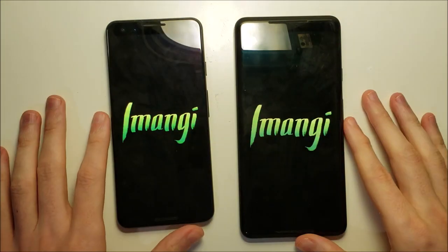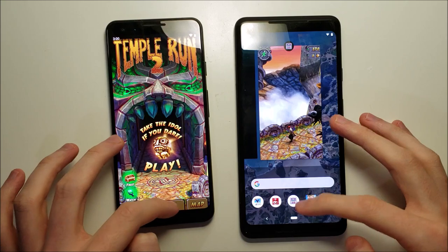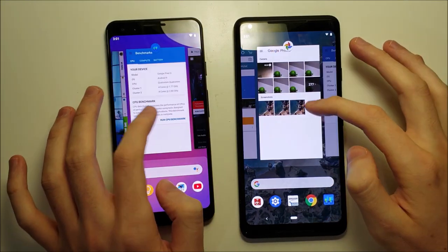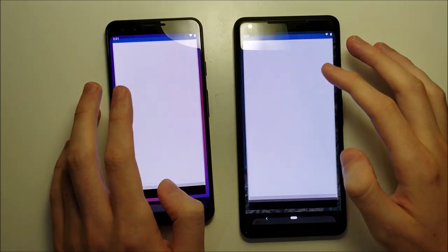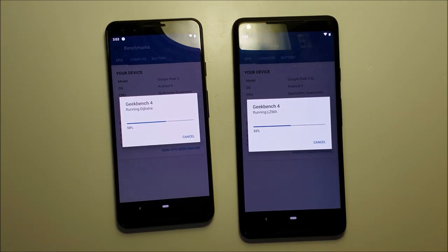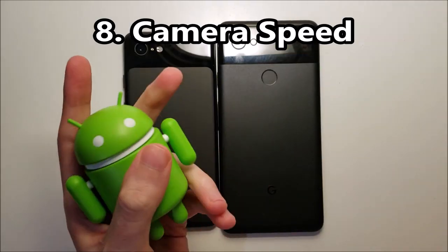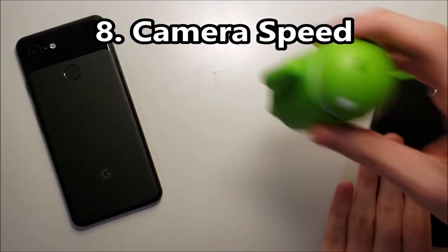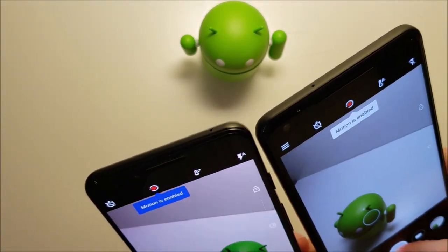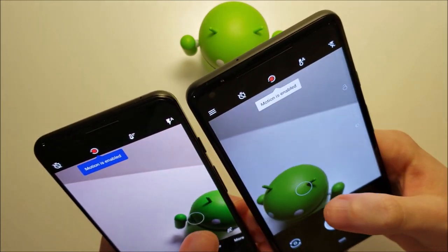Another refresh there in multitasking. Alright, let's run Geekbench — advantage there for the 3. Time now for camera speed. Pretty similar results, but the 3 is faster by a few milliseconds.